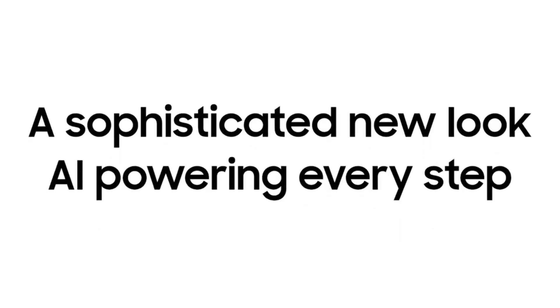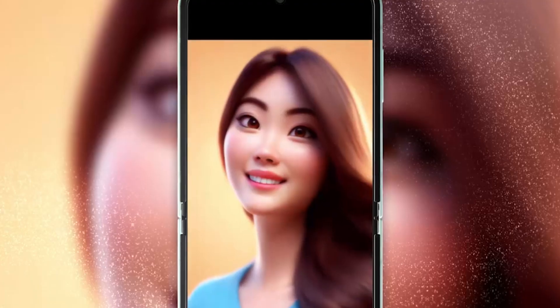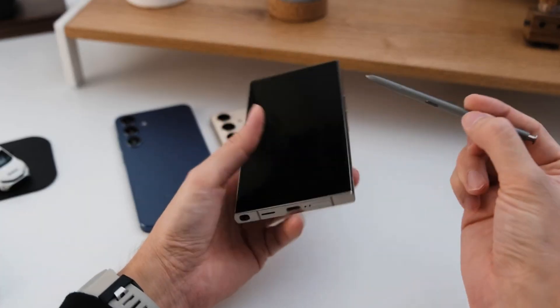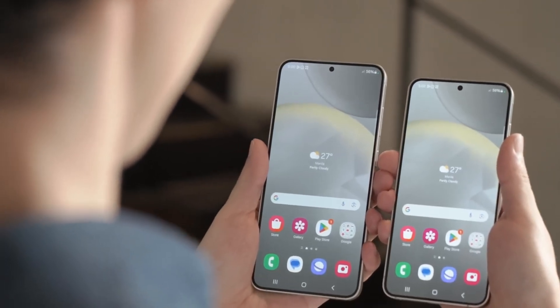What about older devices? The Galaxy S23 series should be next in line to receive the beta, but the S23 FE, S24 FE, and Galaxy S21 FE seem to be left out of the equation. Even the Galaxy S21 lineup is unlikely to make the cut, signaling Samsung's focus on newer devices.